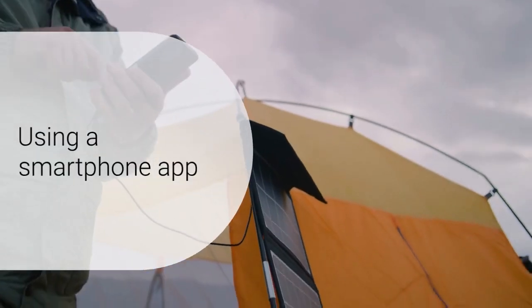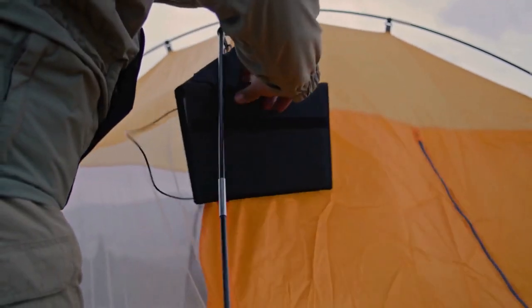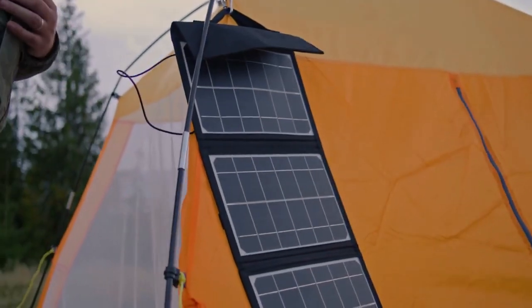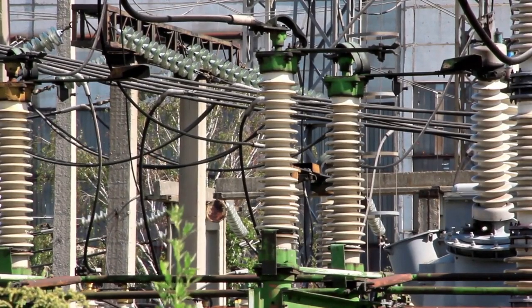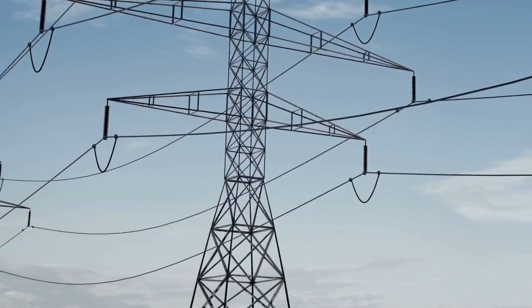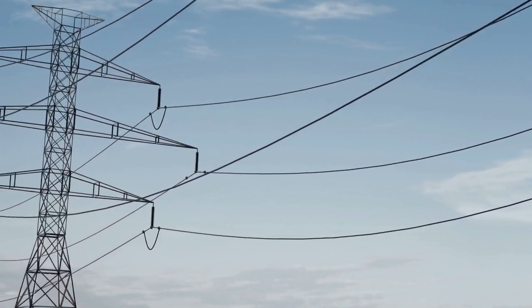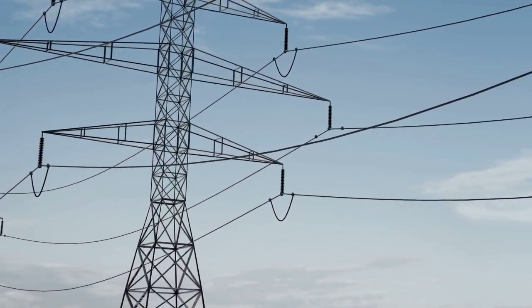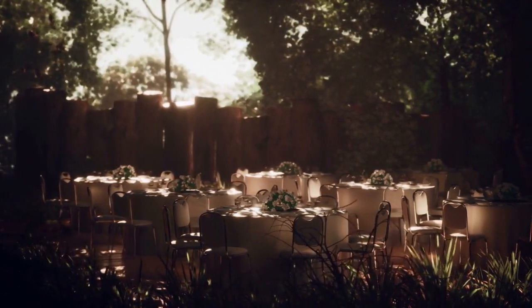The generator's smart app control allows users to monitor and control the unit remotely via a smartphone, providing real-time data on power usage, battery status, and more, enabling you to manage your energy consumption efficiently. Additionally, the Jackery Solar Generator 5000 Plus supports peak shaving and automatic off-peak charging, which can help reduce electricity bills by managing energy consumption more effectively.